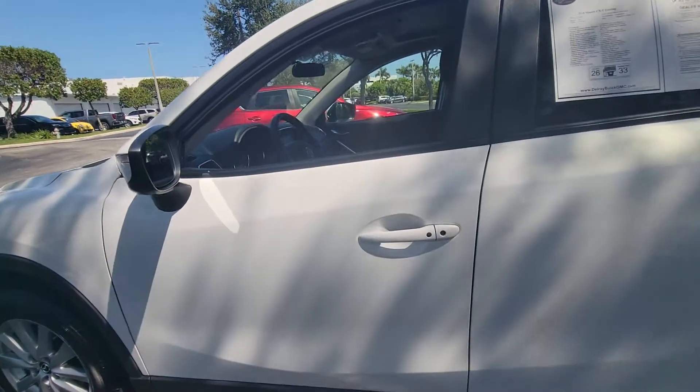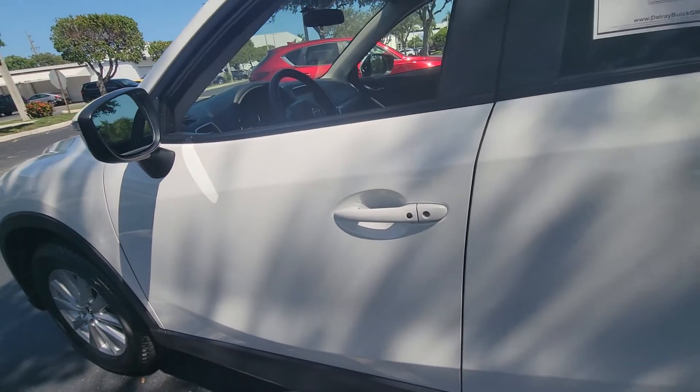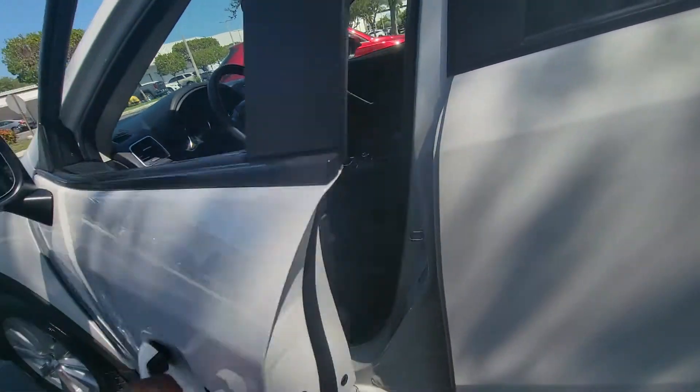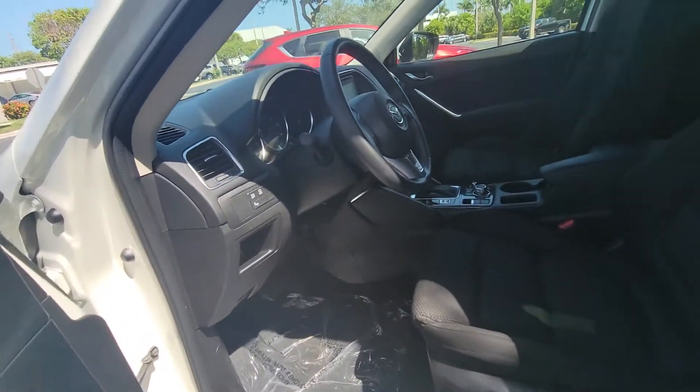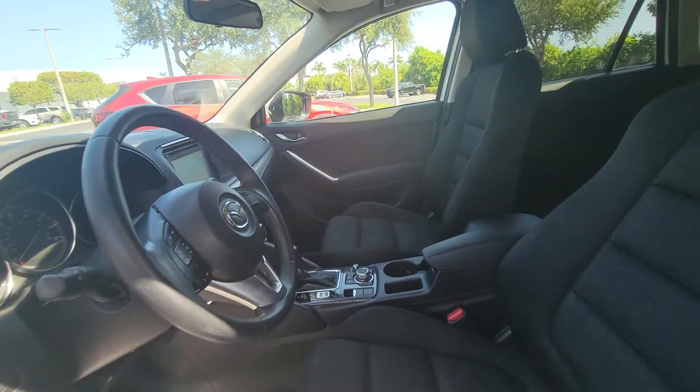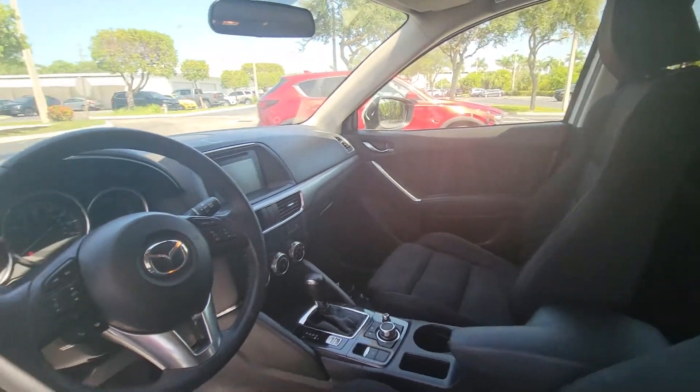Smart key access, 26 miles in the city, 36 on the highway. You do have the blind spot on the mirrors, Bose sound system, fabric seats, traction control, and lane departure warning.